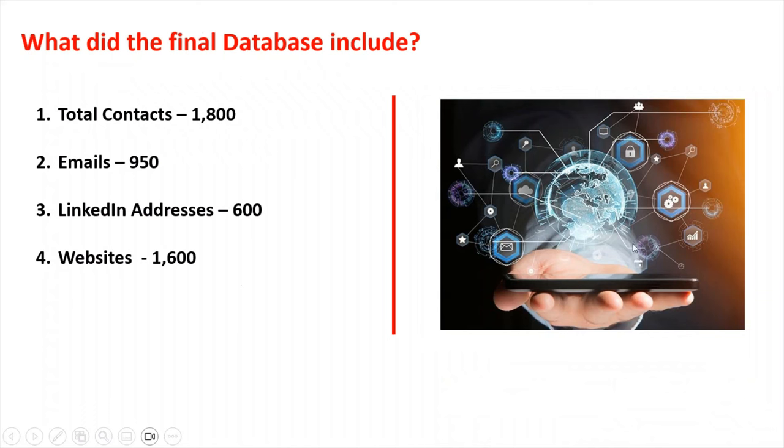So what does the final database include? The final database of investment banks is 1,800 contacts — that's 950 emails, around 600 LinkedIn addresses, and about 1,600 websites in total.